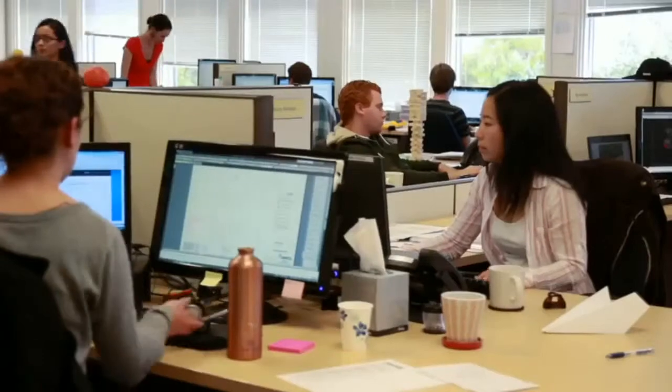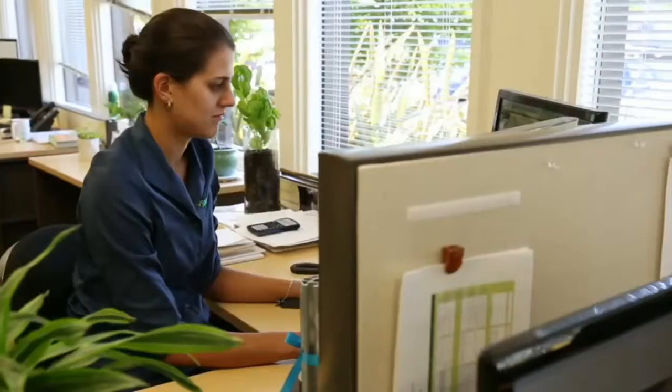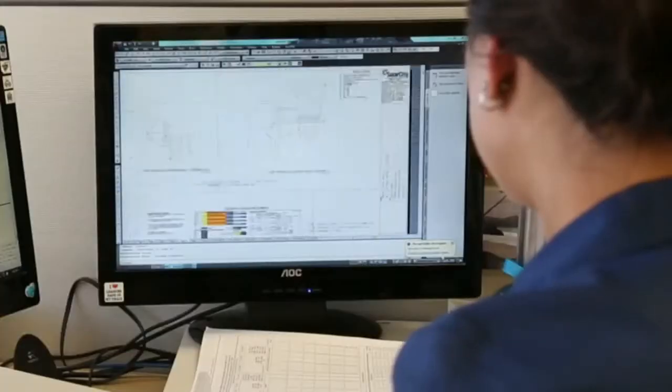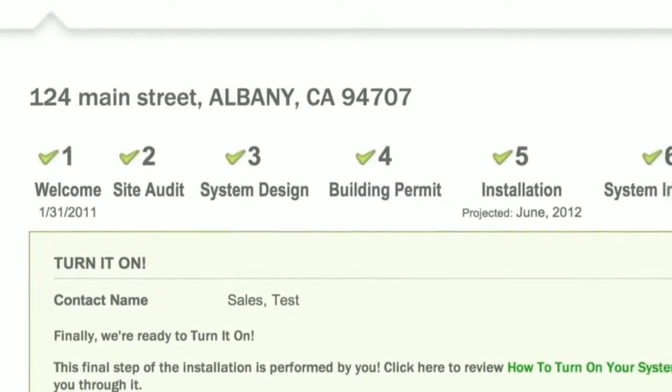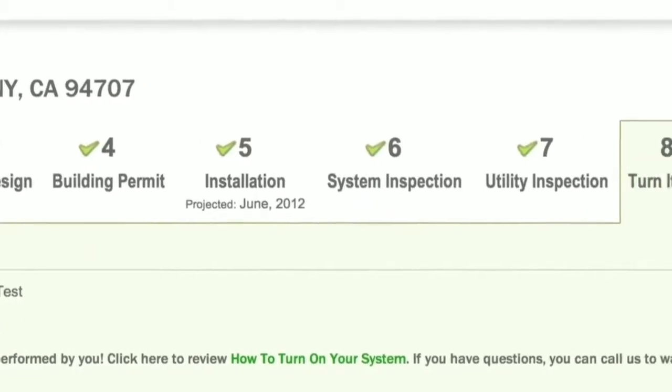From the experience of installing tens of thousands of solar systems, our team of clean energy professionals has created the most sophisticated project management system in the industry. We plan and supervise your project to ensure your switch to clean power is quick and easy.